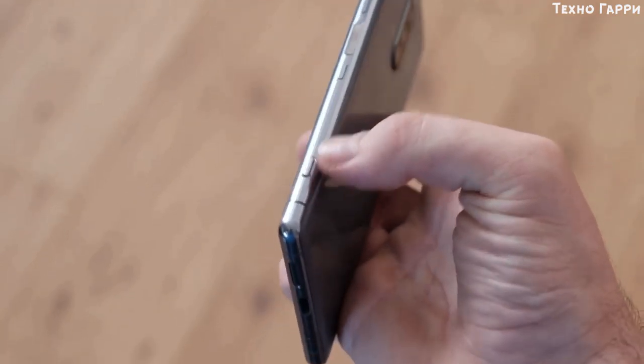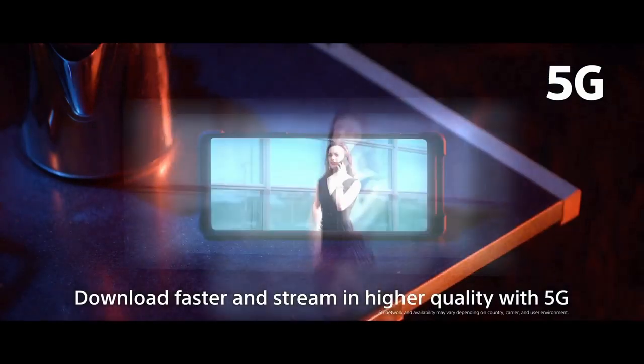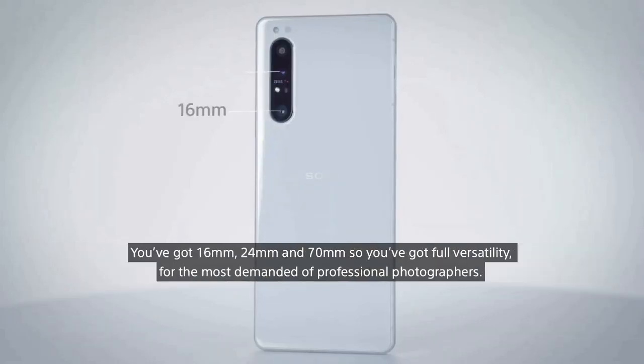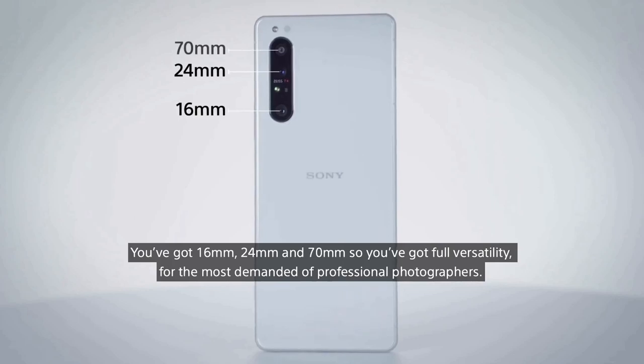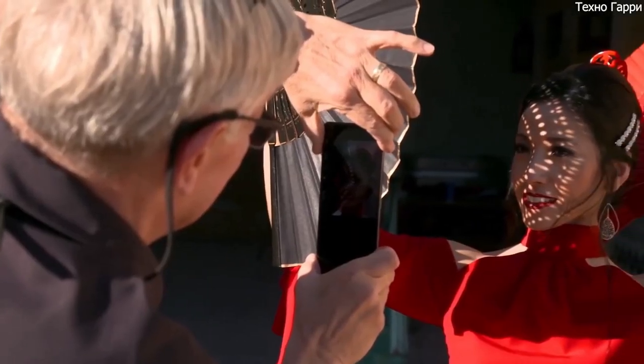Storage-wise you have 256GB of space to play with, and that's expandable with a microSD card. 5G is one of the big talking points of the Xperia 1 Mark II — there's no 4G-only variant of this phone. The camera is another area Sony has put in the spotlight, including a 12-megapixel main sensor, a 12-megapixel telephoto with 3x optical zoom, and a 12-megapixel ultrawide sensor.